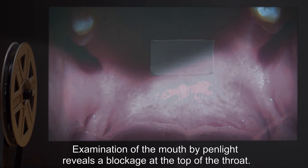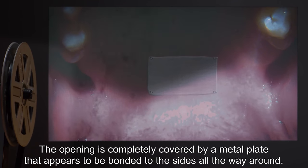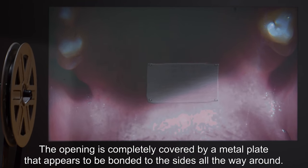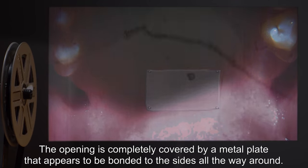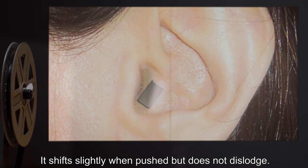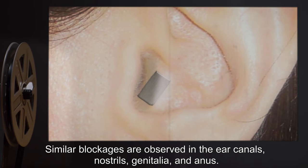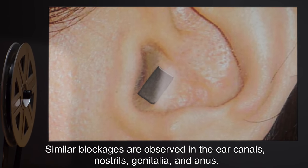Examination of the mouth by penlight reveals a blockage at the top of the throat. The opening is completely covered by a metal plate that appears to be bonded to the sides all the way around. It shifts slightly when pushed, but does not dislodge. Similar blockages are observed in the ear canals, nostrils, genitalia, and anus.